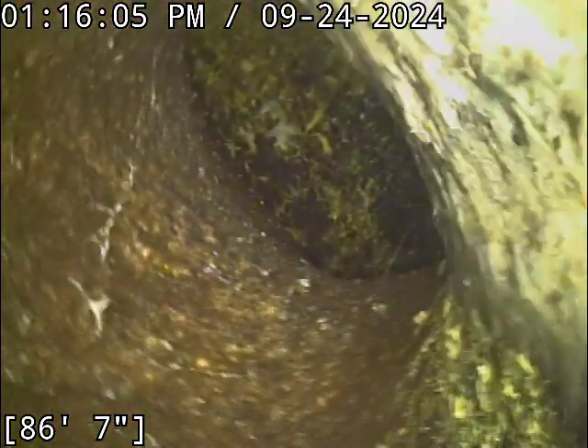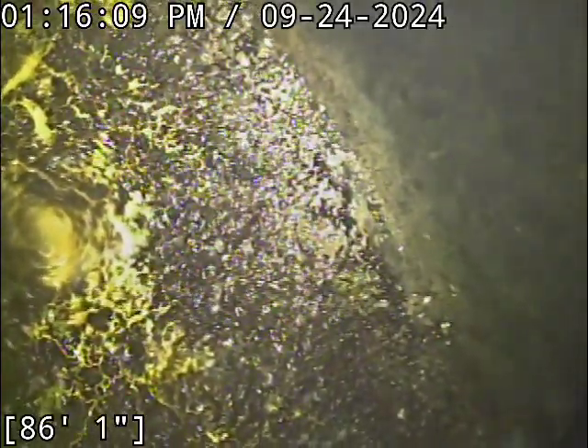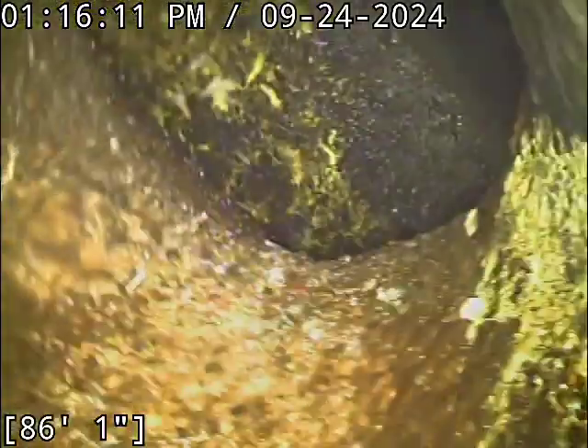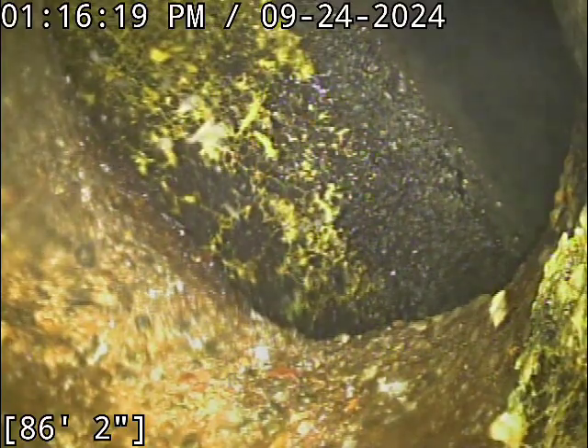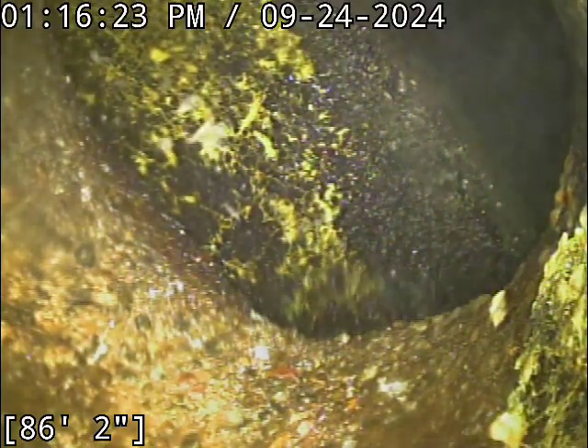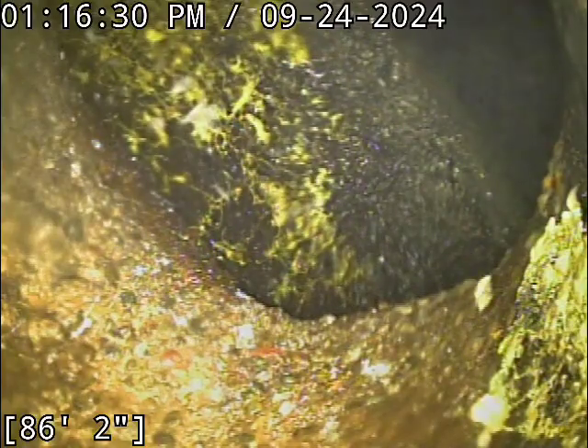That right there looks like we are hitting the main lateral, and the line should be drained off shortly — I already turned the water off. So we're going to go locate the camera head while the line continues to drain, and pull back in to take a look at everything. We've got a few root intrusions throughout the line, throughout the concrete pipe most specifically.